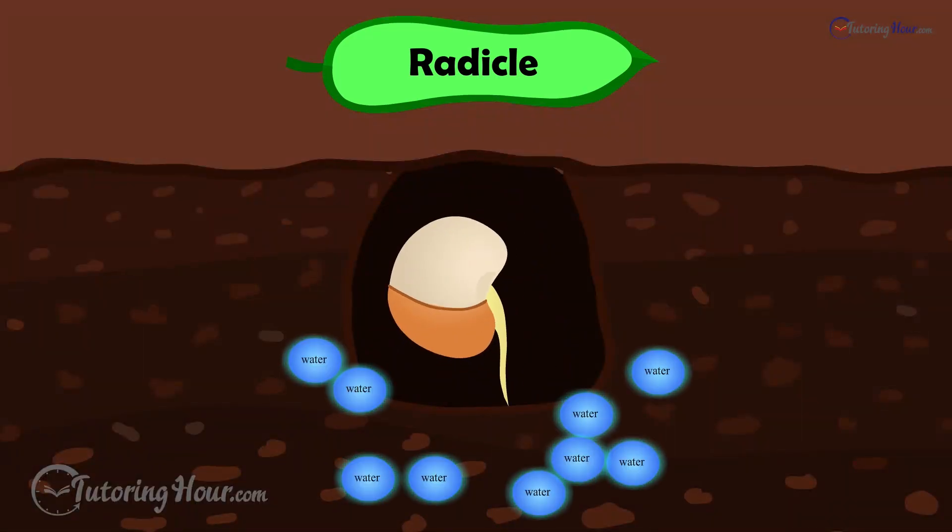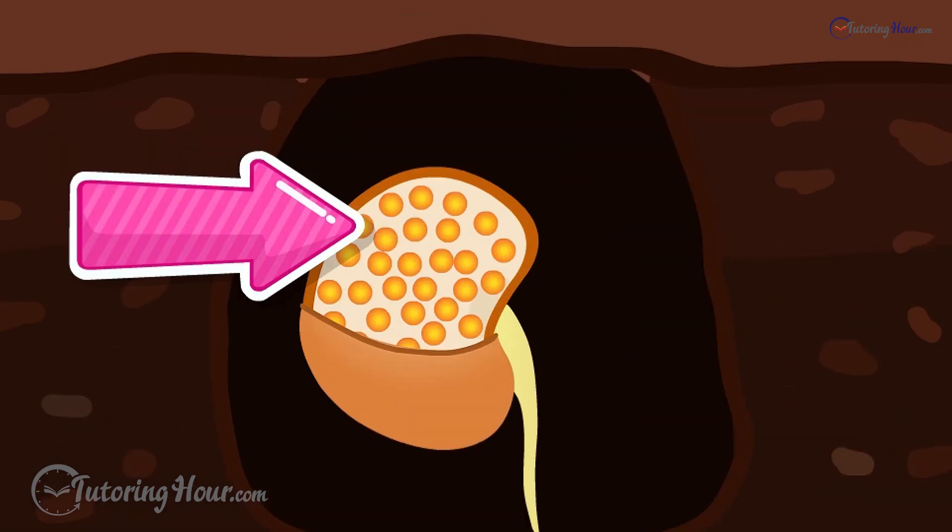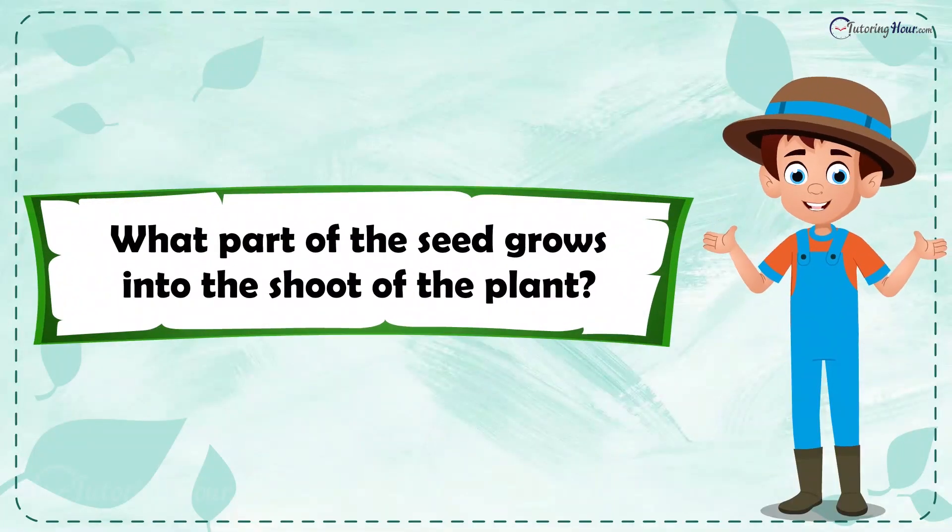The root takes hold of the soil and absorbs the nutrients from it. Because the root is small, the cotyledon remains the food source for the seed. What part of the seed grows into the shoot of the plant?